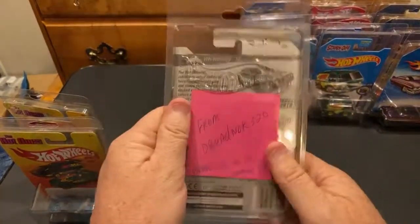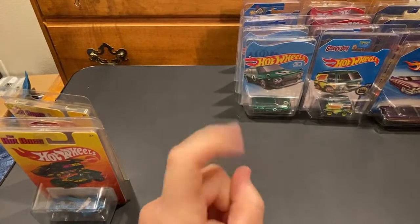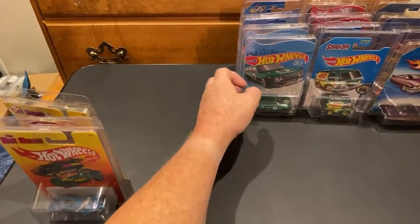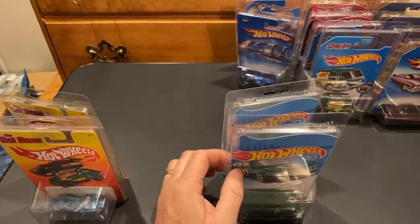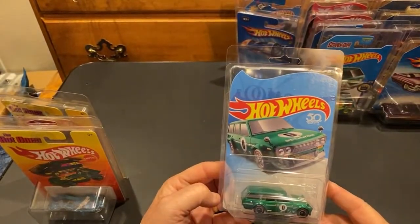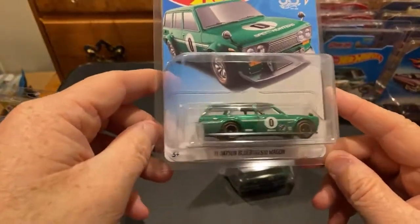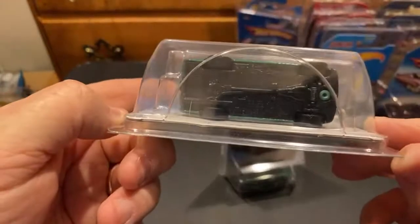For the first few years of collecting, all my errors went to my friend in San Antonio - until I found the Drift King treasure hunt error. That was the first time I found an error on a treasure hunt. As soon as I found that one I was like, man I want to keep it. Now every time I find an error I just keep them.